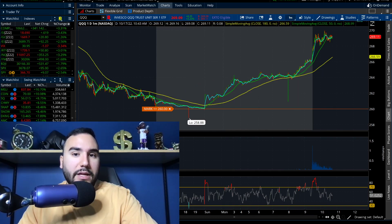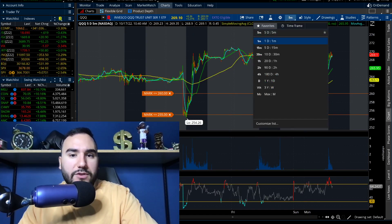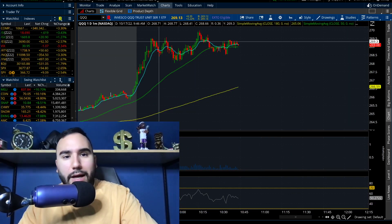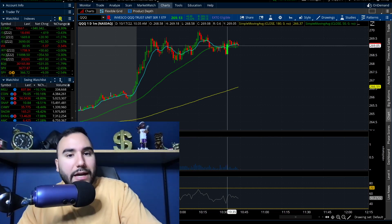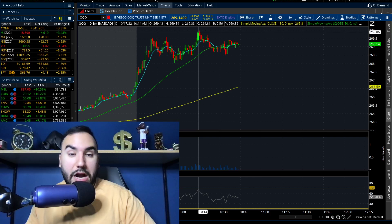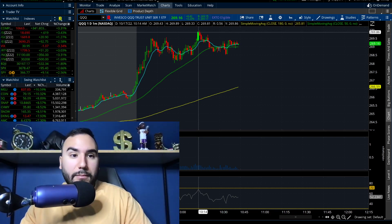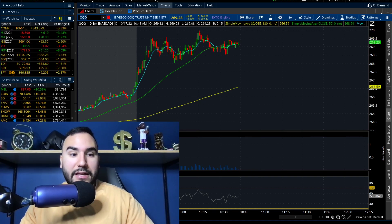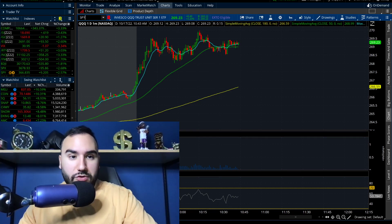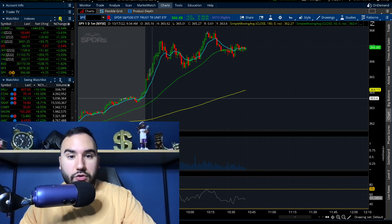Since then we've kind of been coasting — sort of flat, even though we did hit a high at about 10:15, about 30 minutes prior to filming this. Triple Q has been consolidating since that point, and same with SPY if I pull the intraday up. So let's see what direction we get here on the intraday.